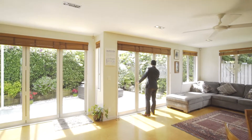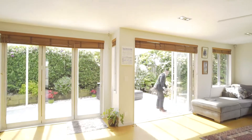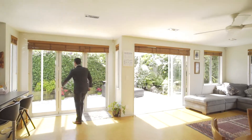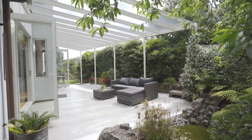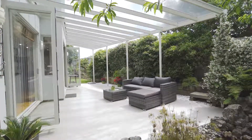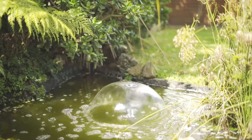Speaking of entertaining, the flow from the living to this covered outdoor patio is nothing short of amazing. Simply open these massive bi-fold doors out to the sunny, private north-west facing section and you've just increased your living space, whatever the weather.